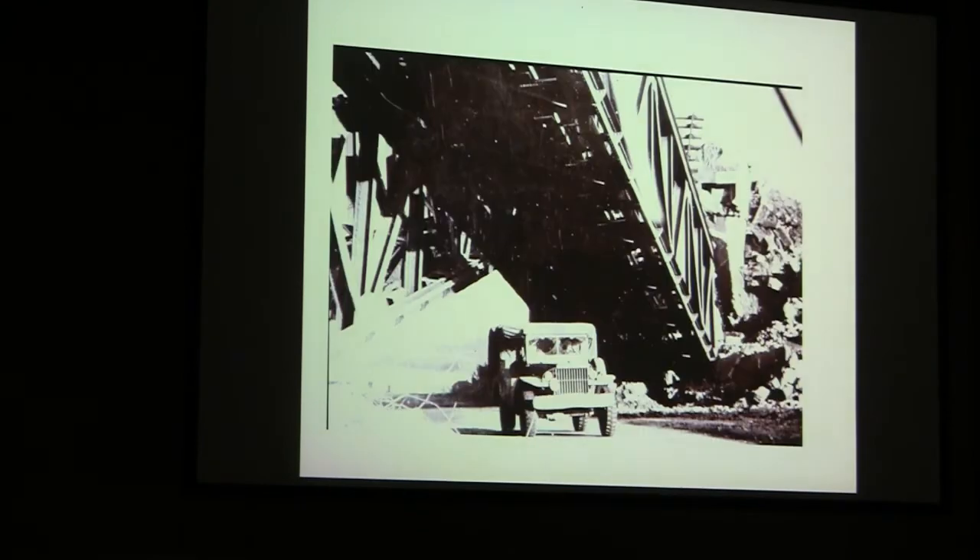I was out photographing and I photographed this truck coming through two railroad bridges that were bombed and blown up. One end was dropped, and the accompanying side track was bombed on the other end, making an opening over the highway for trucks to come through, but the trains couldn't make it.